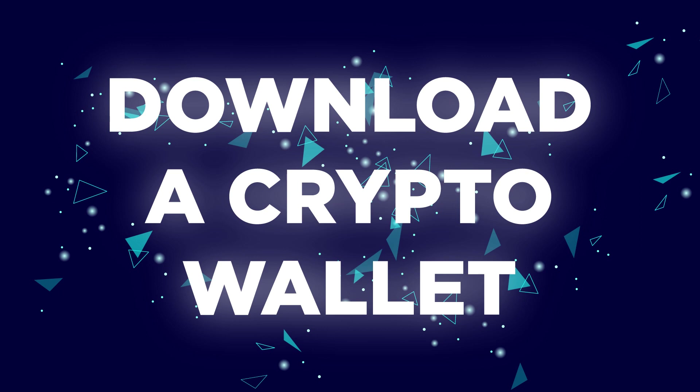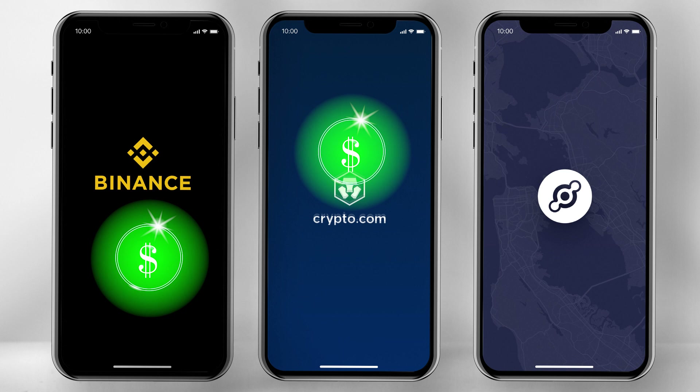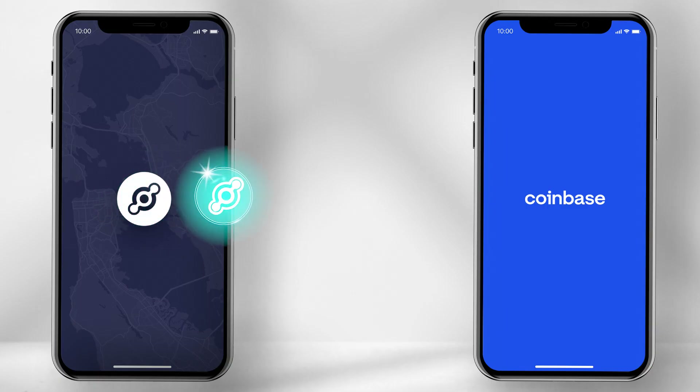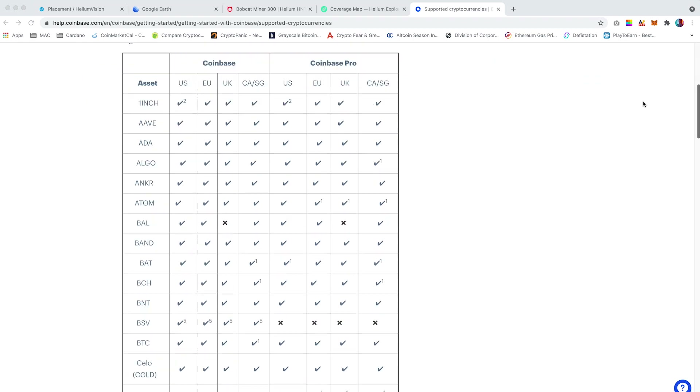Number 3: download a crypto wallet, preferably one which can trade HNT. I would personally recommend Binance, Crypto.com or Coinbase. With Binance and Crypto.com, they allow you to trade HNT — you can deposit HNT from your Helium wallet into these two apps and then exchange them for USD. However, Coinbase will only allow you to purchase a miner using USDC, but it won't allow you to deposit HNT to exchange into USD. The reason being is that Coinbase has not yet listed Helium on its platform. Hopefully this will change in the near future.